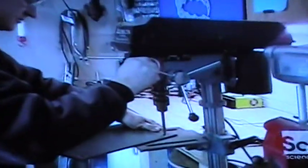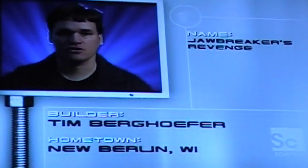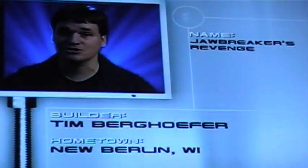Tim was a contestant on the first season of Robotica, and after his defeat in the finals, Tim started plotting Jawbreaker's Revenge. And tonight, he hopes to take that revenge and Robotica Gold. We're back with a new and improved robot, Jawbreaker's Revenge. It's got three times the crushing force of the other one, and we're hoping to get somebody in those jaws.